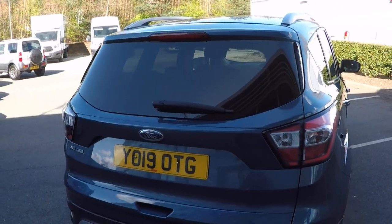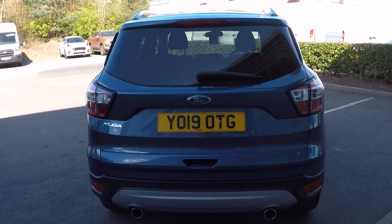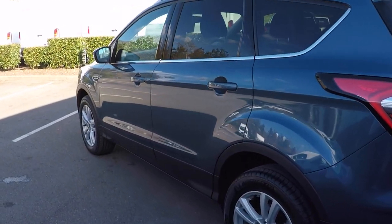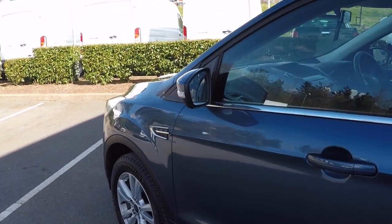It's got the appearance pack, so roof rails and privacy glass all around the rear of the car. Parking sensors to aid you in all your rear parking needs as well. As you can see, stunning paintwork throughout.